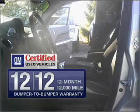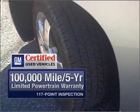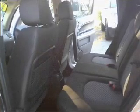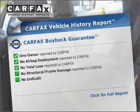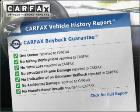With GM Certified, you get a 12-month, 12,000-mile bumper-to-bumper warranty, as well as a 30-day satisfaction guarantee. The anti-lock braking system will keep you safe on the road. Rest easy knowing this vehicle comes with a Carfax Vehicle History Report from Carfax, the most trusted provider of vehicle information.